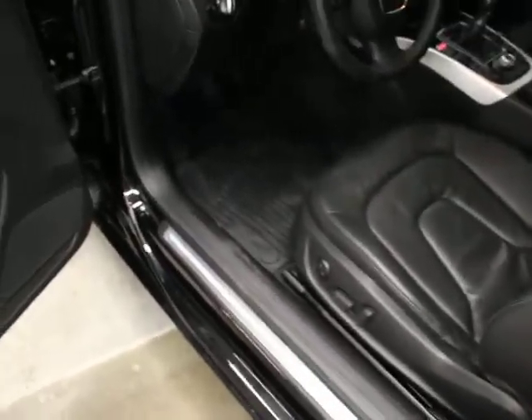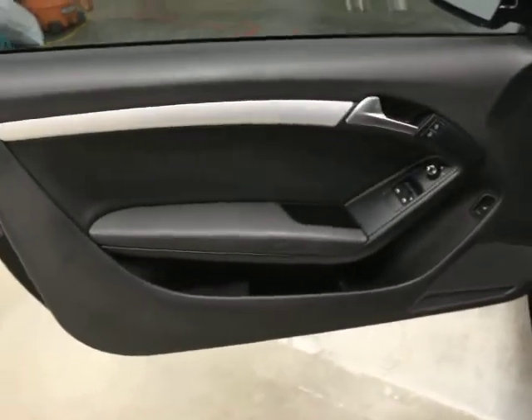You can see the Quattro badging, which is Audi's all-wheel drive system. They come in front-wheel drive 2.0s, 3.6s, and V8s — all kinds of versions. So this one is a four-cylinder turbo and it is a Quattro, which we like.